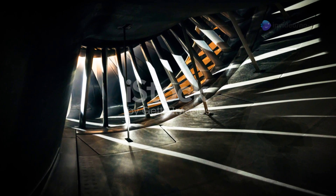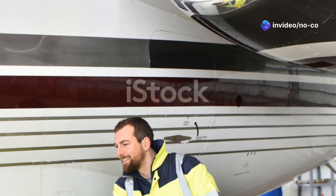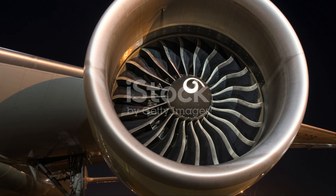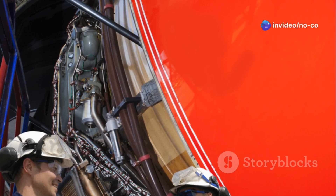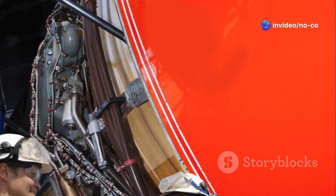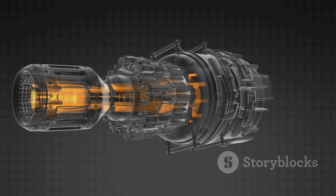Let's talk about the beating heart of this aerial giant: its engines. The General Electric GE9X engines are marvels of engineering, designed for both power and fuel efficiency. Imagine a single engine capable of lifting a Boeing 737 off the ground — now imagine two of them propelling the 777X through